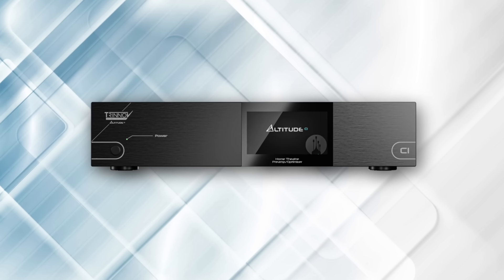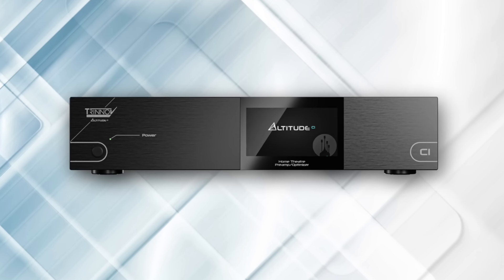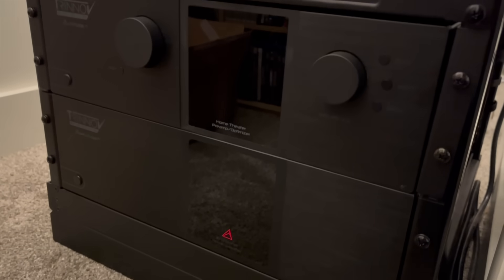It's a two-U form factor. The Altitude 16 takes up three U's in my rack, but the Altitude CI is only two-thirds of that. So it's more efficient.